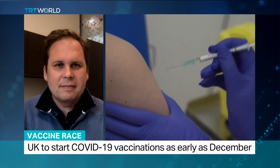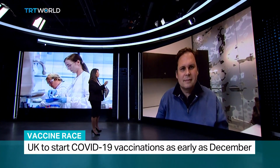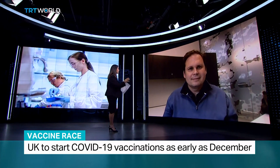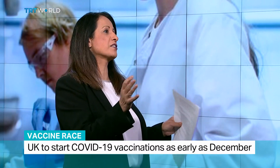One of the concerns about the speed with which vaccines are being developed are safety concerns. In all three cases so far the developers have said they have not seen any safety issues at all. But what about long-term effects? Because we haven't had time to suss those out.